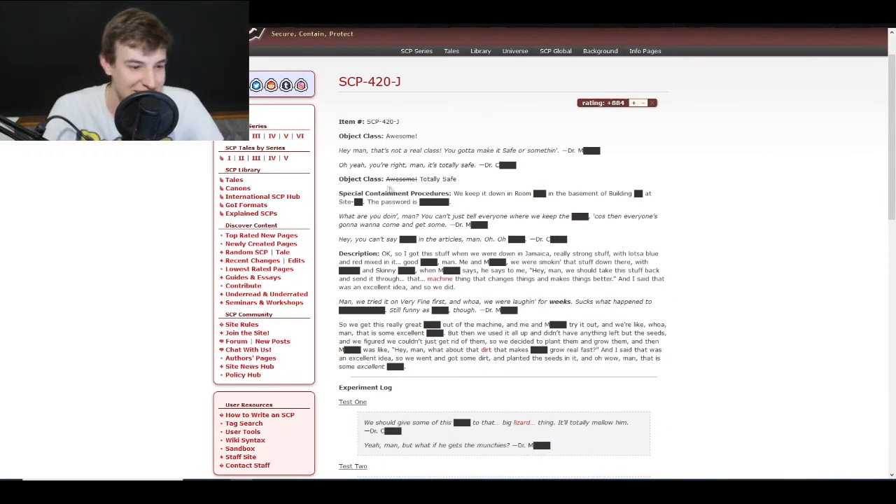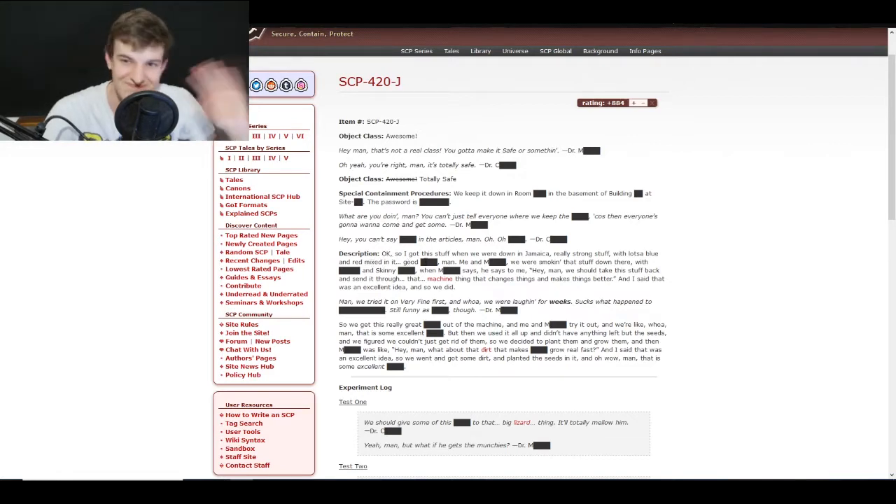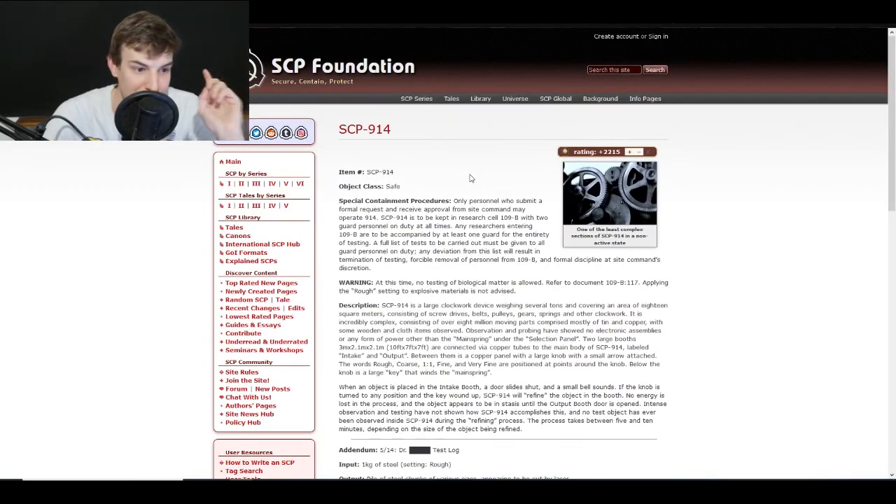Special containment procedures: we keep it down in a room in the basement of the building — the password is... already you know, someone had to write this and it's just awesome. The description says: I got this stuff when we were down in Jamaica, really strong stuff with lots of blue and red mixed in. We were smoking that stuff down there and one of the guys says to me, hey man, we should take this stuff back and send it through the machine.